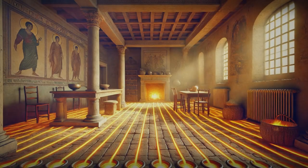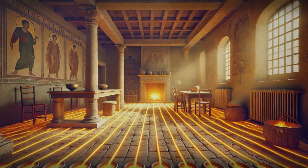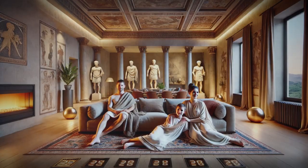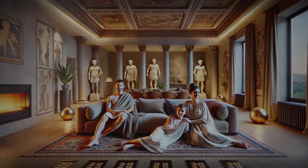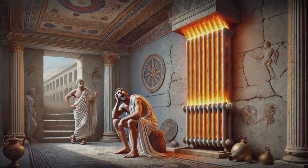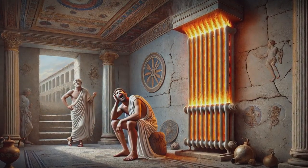Another key advantage is radiant energy. Instead of just heating the air, underfloor systems warm up surfaces in the room, turning floors, walls and furniture into secondary heat sources. This means cosier spaces and fewer temperature fluctuations. Traditional radiators need to be scorching hot to warm a room, and even then the hottest air rises to the ceiling, leaving the floor freezing.